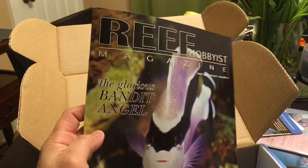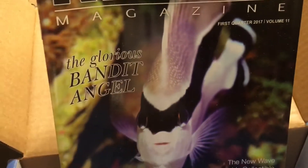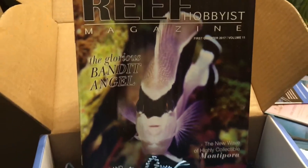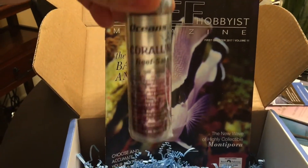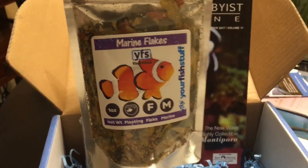Also this month, it was nice to see an issue of Reef Hobbyist Magazine. Interested in reading some great articles — and you can see they're talking about the glorious bandit angel. So that's what you'll find this month, along with the epoxy and the marine flake food.